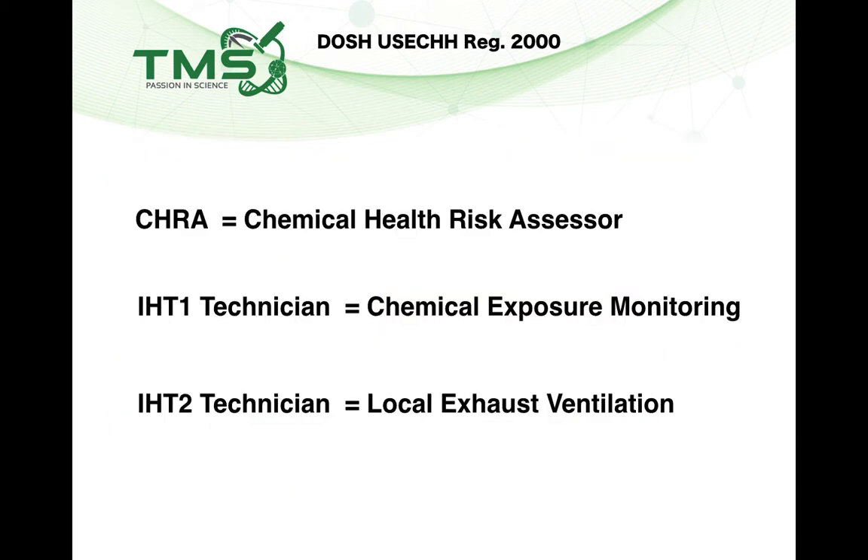Under the USE Regulations, there are three main competent persons that are relevant. The first and most important is the Chemical Health Risk Assessor (CHRA). Every private industry needs to perform a chemical health risk assessment at an interval of every five years. The risk assessor will come and assess the chemical health risks in your laboratory and prepare a report. From the CHRA report, you will know whether you need to perform Chemical Exposure Monitoring (CEM). If you need to perform CEM, you need to engage a Hygiene Technician 1.